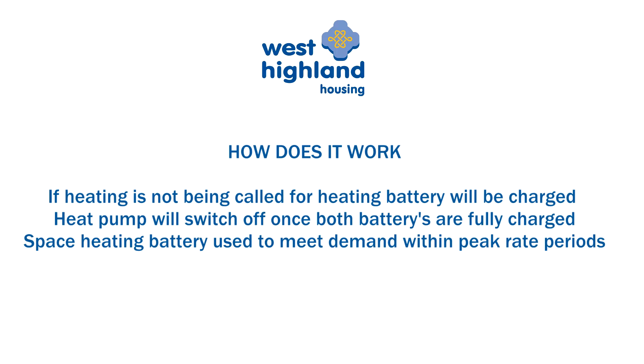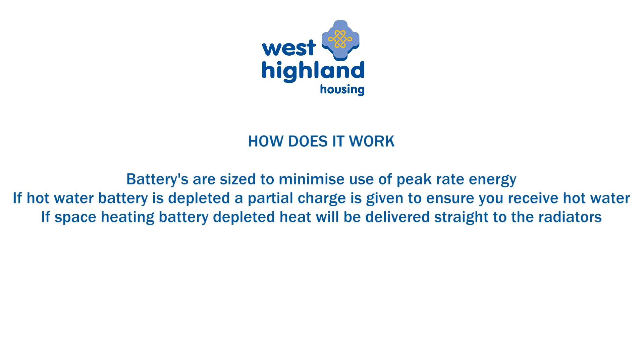The space heat battery can then be used to meet any space heating demand in the peak rate periods when your tariff is significantly more expensive, thus saving you money. The hot water and space heat batteries have been sized to minimise your use of peak rate electricity. Should the hot water battery be depleted during a peak rate period, the heat pump will deliver a partial charge — about 30% — to the battery, ensuring you always have access to a supply of hot water. The battery will then receive a full charge at the next off-peak period.